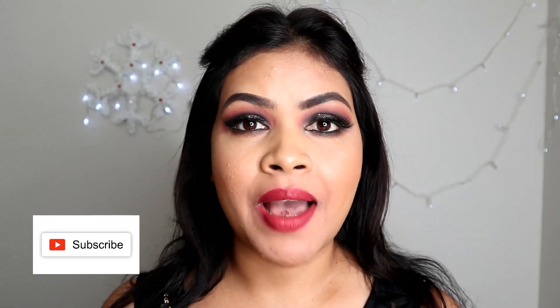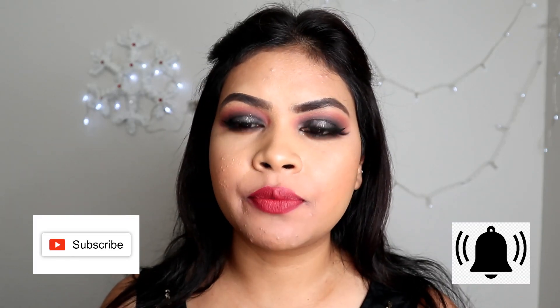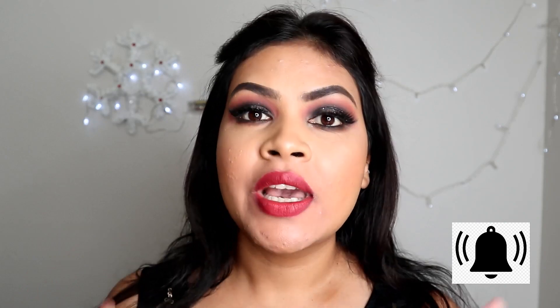Hey guys, thank you for joining me. In today's video I'm going to talk about lipstick for brides. I'm including a lot of red lipstick because red is the favorite for the Indian bride — most brides do wear red at their wedding. For reference, I'm NC40 in MAC, and all the colors I'm going to show you are quite universal, so whatever your skin tone, they're going to look good on everybody.